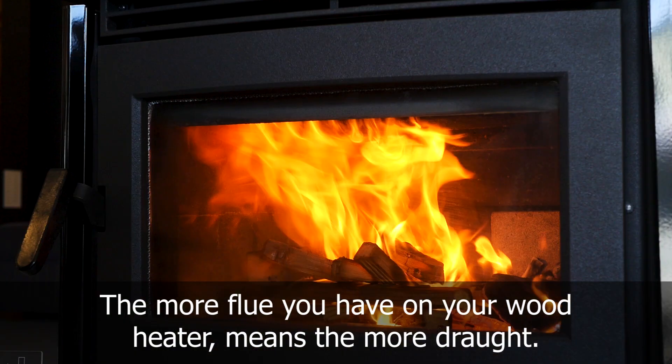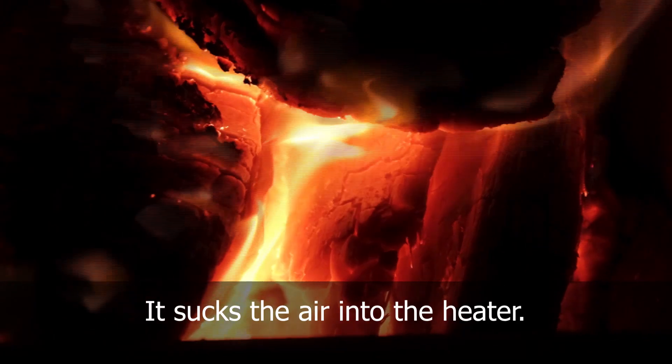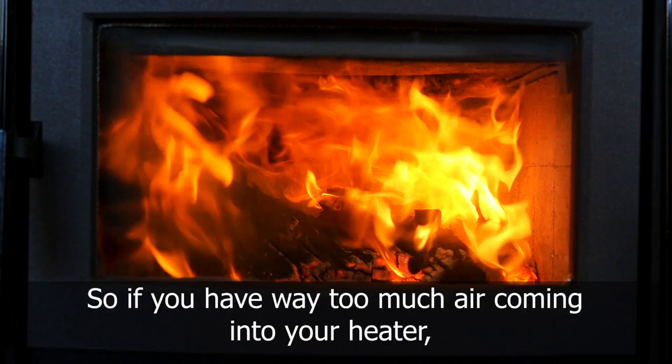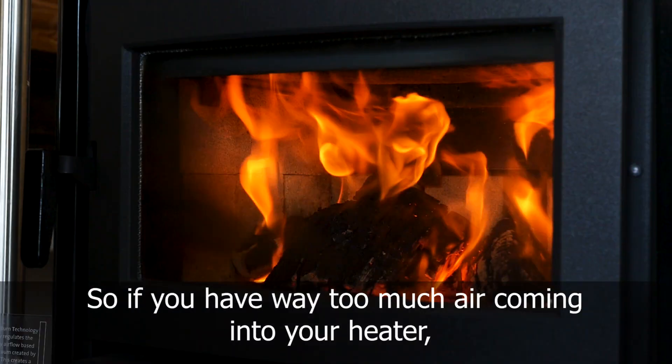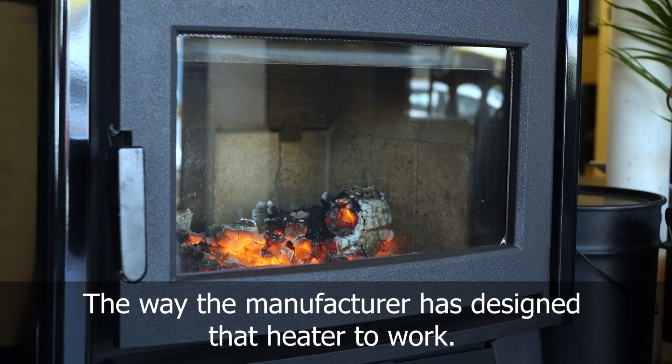The more flue you have on your wood heater, the more draft. The draft is what actually makes the wood heater work — it sucks the air into the heater. So if you have way too much air coming to your heater, you're going to lose your overnight burn and the heater will not run the way the manufacturer has designed it to work.